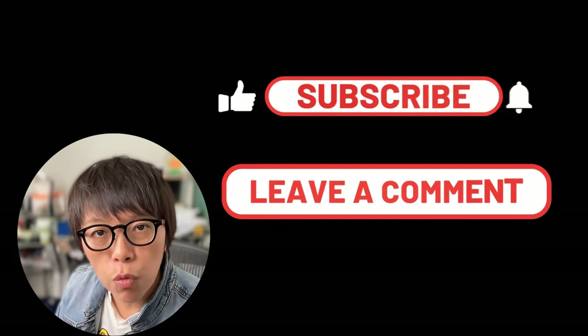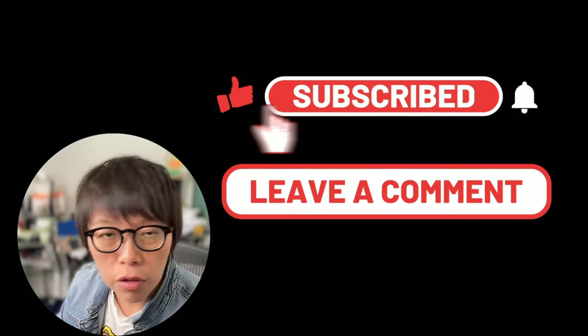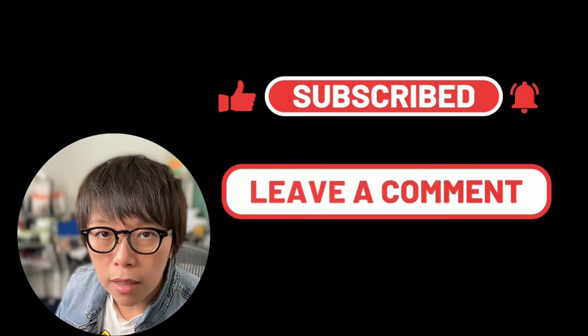If you have other videos you want me to cover or other stocks you want me to talk about, remember to leave a comment in the comment section. You can also check the description for more links.